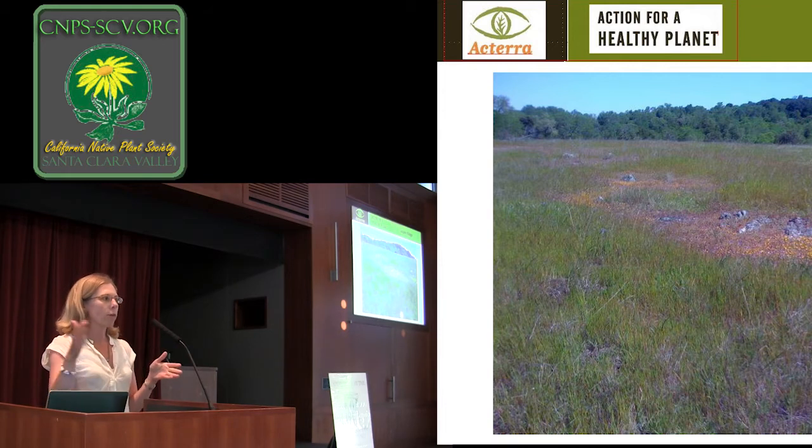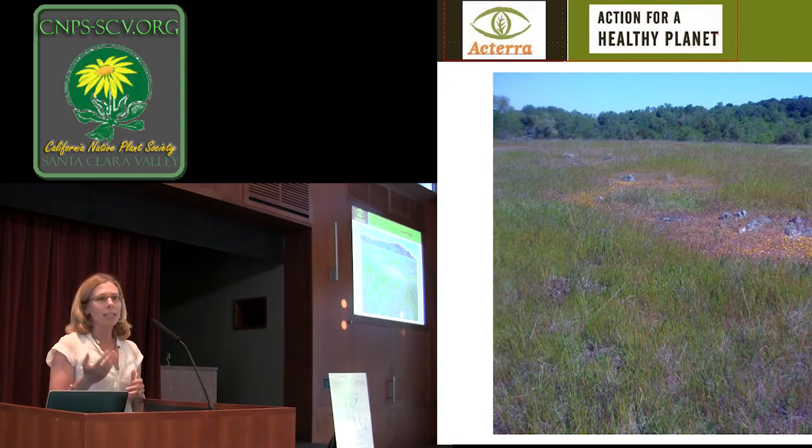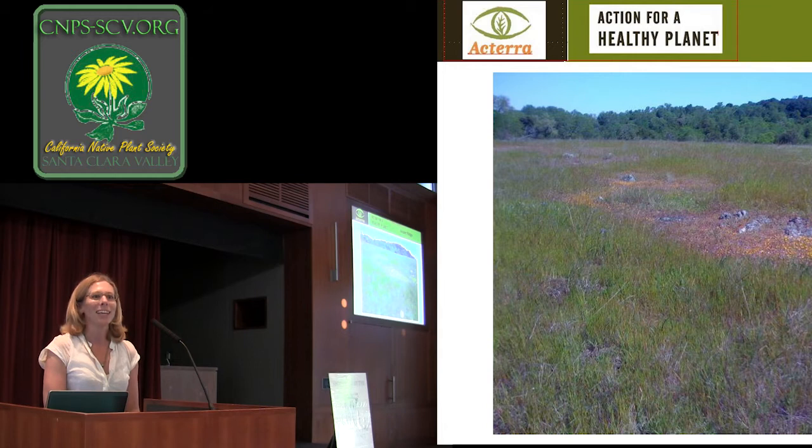We had four or five different test plots — the same amount of irrigation, planted at the same time of year, same sort of species — and scraping the soil had an unbelievable success rate. What that tells us and how we can inform our urban environments is that reducing the competition from weeds or other things is really what will help your meadow succeed.